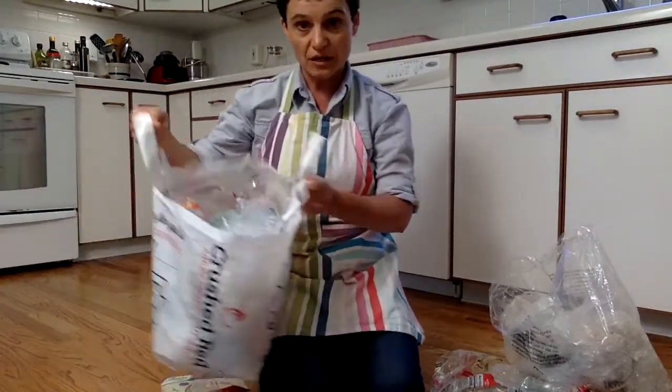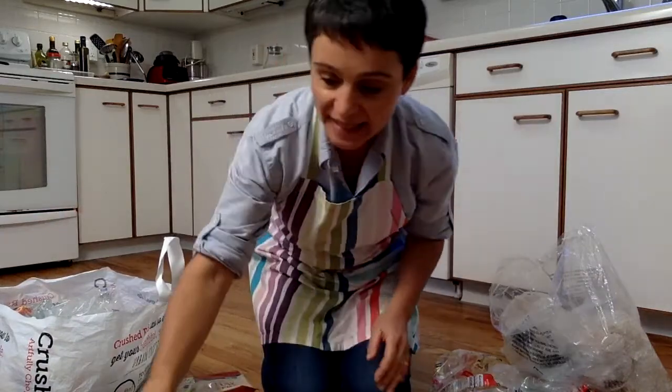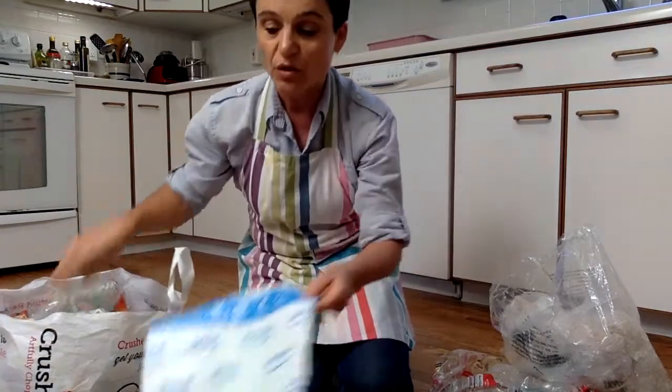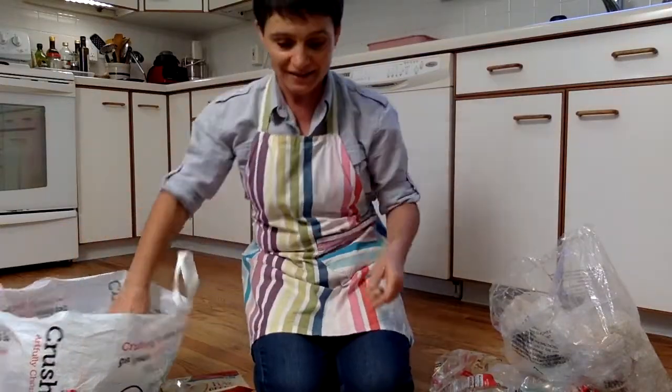We just have one of these in the cabinet under the counter. And every time we see the recycling symbol on a plastic bag, we just stick it into this bag.